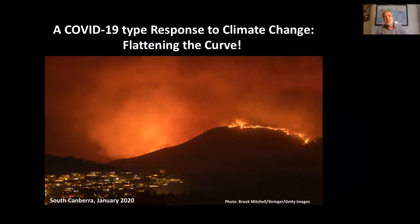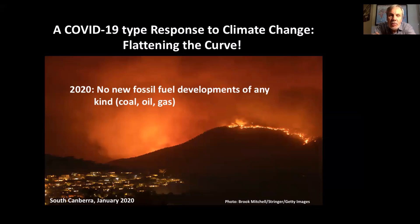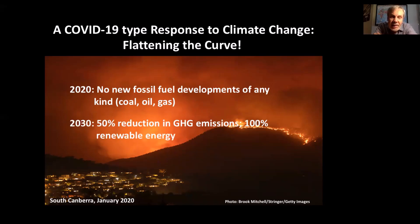What is the COVID-19 type response? What do we have to do to flatten the curve in terms of climate change? The first thing is no new fossil fuel developments of any kind — we must stop the expansion of the fossil fuel industry. That means coal, oil, and importantly for Australia, gas. A gas-led recovery out of COVID is completely senseless in terms of dealing with climate change. We need at least a 50% reduction in greenhouse gas emissions by 2030, which means achieving 100% renewable energy by 2030 or preferably before. That can be done technologically and economically, but politics and vested interests are getting in the way. We must reach net zero emissions by 2040 or before — these are drop-dead deadlines.